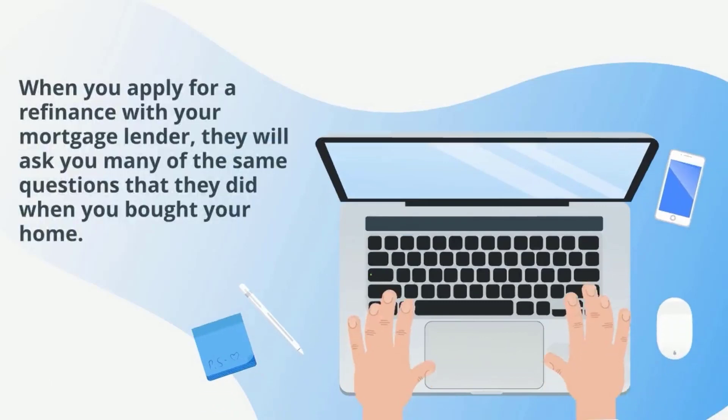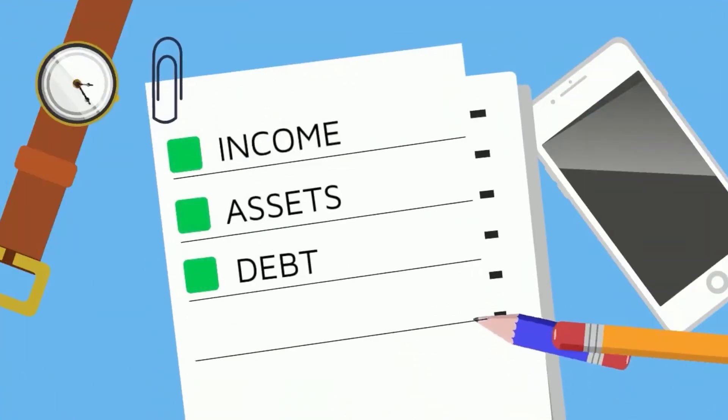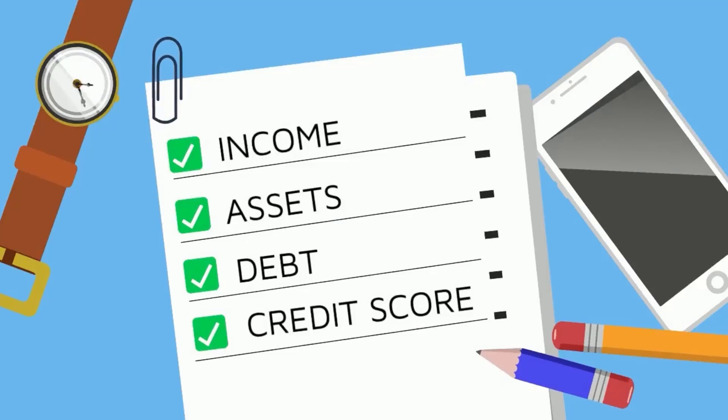Step 2 is to apply. When you apply for a refinance with your mortgage lender, they will ask you many of the same questions that they did when you bought your home. They want to know your income, assets, debt, and credit score to determine whether you meet the requirements needed to refinance.